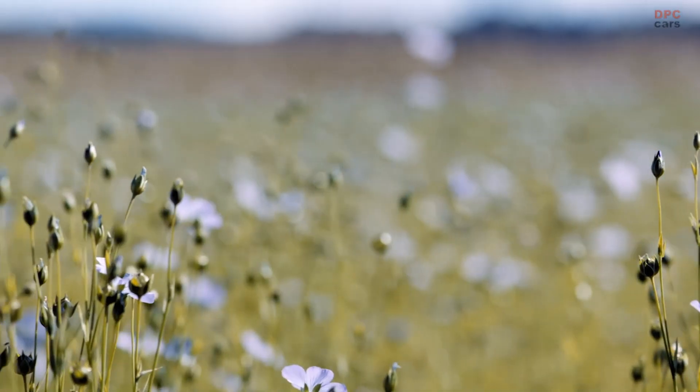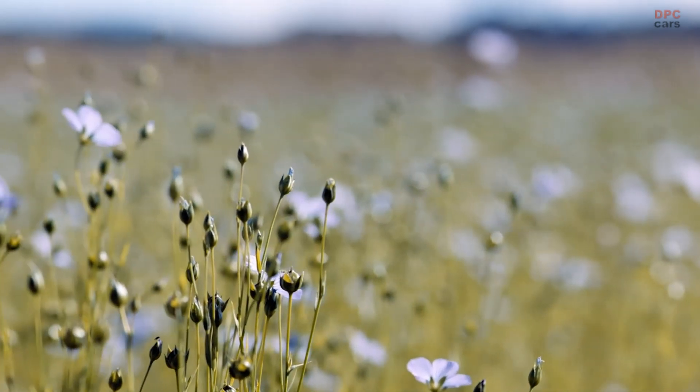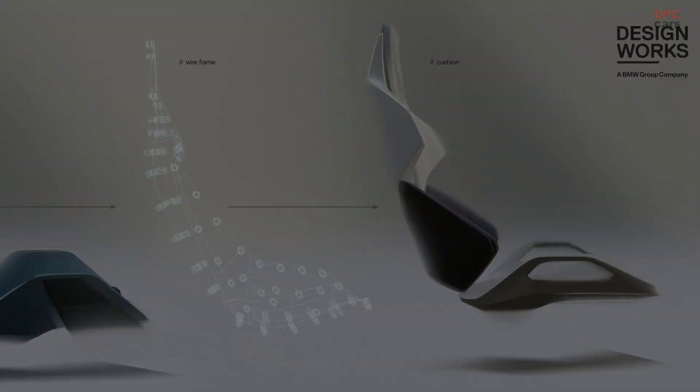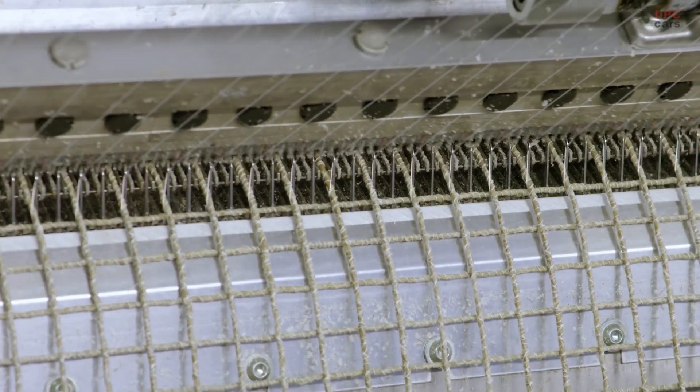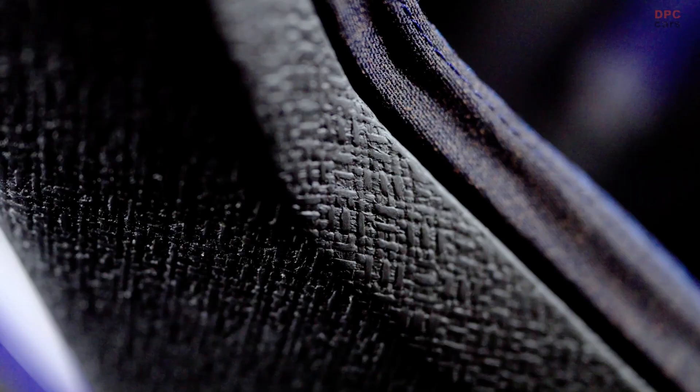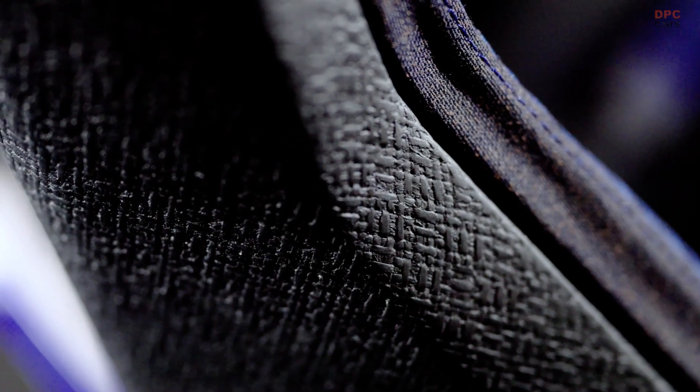BMW's M Visionary Material Seat is not just a seat — it is a testament to the company's dedication to comfort, innovation, and environmental responsibility. As automakers worldwide prioritize sustainability, BMW is leading the charge with bold ideas that inspire change and pave the way for a greener future.